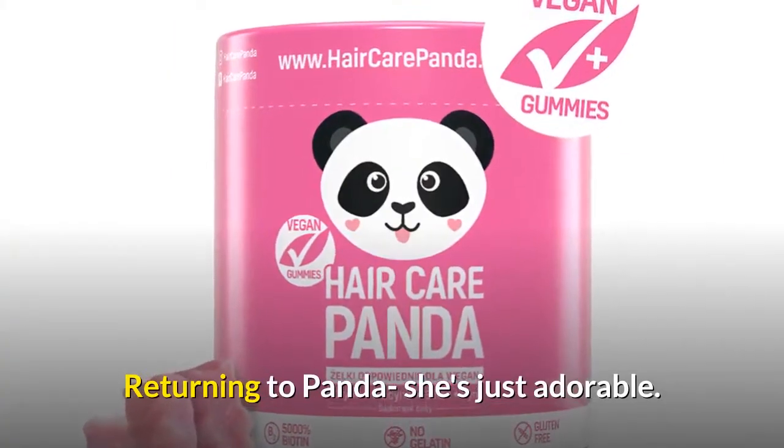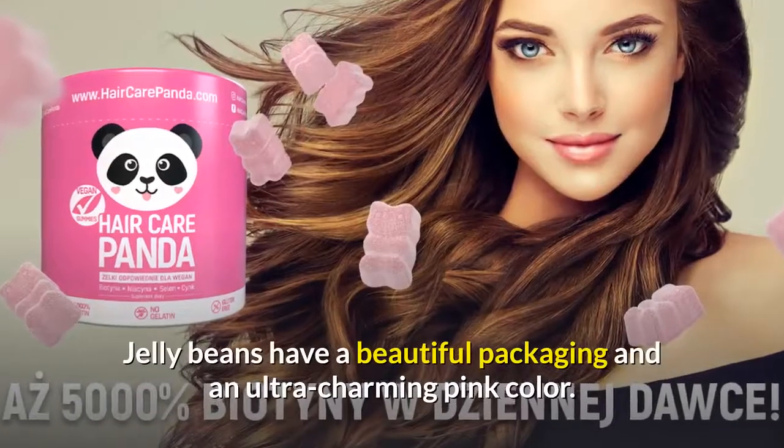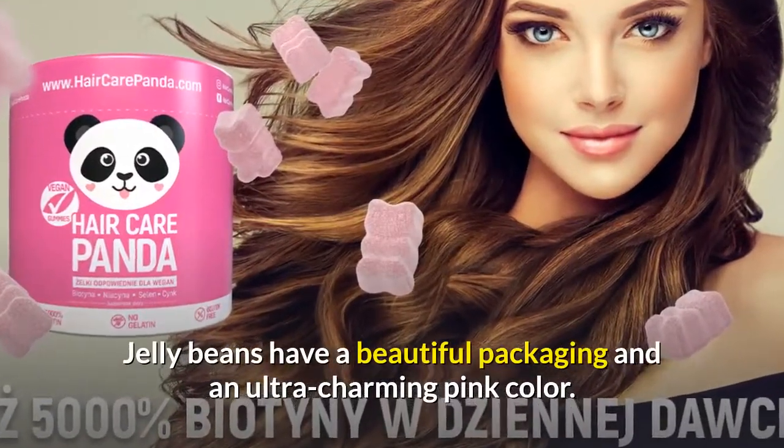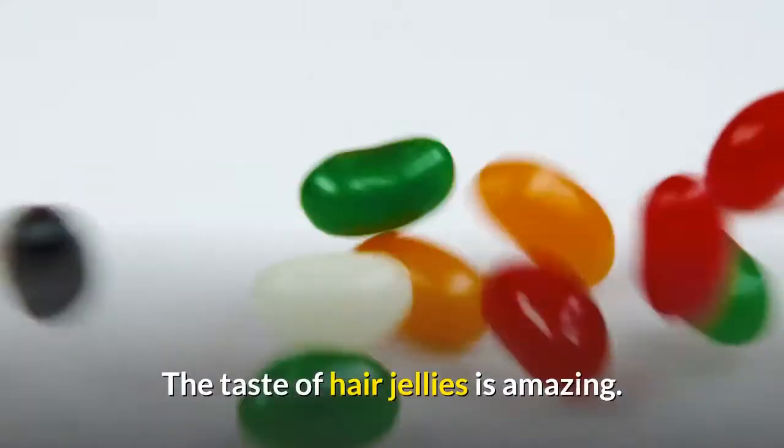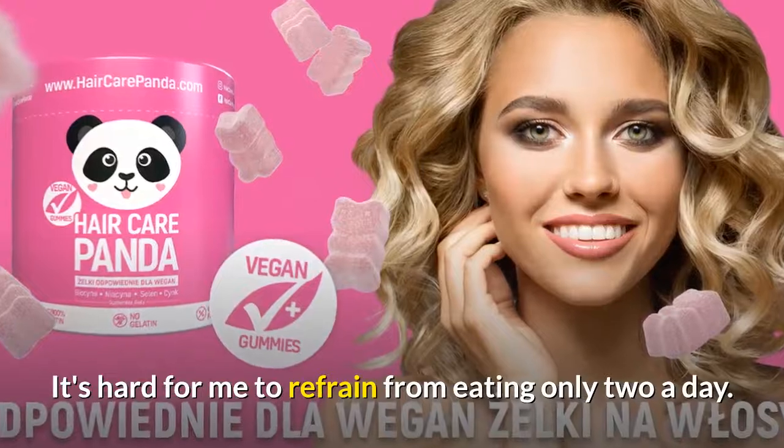Returning to Panda — she's just adorable. The jelly beans have beautiful packaging and an ultra charming pink color. The taste of the hair jellies is amazing; it's hard to refrain from eating only two a day.